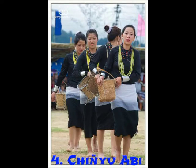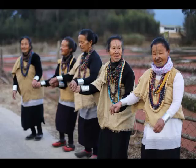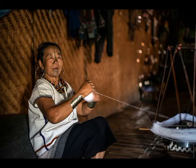Number four: Chinnyu Abi. This Abi was used to wear by our ancestors in older days. They used to wear it in everyday life, but today this Abi is only used to wear occasionally.